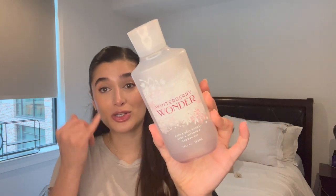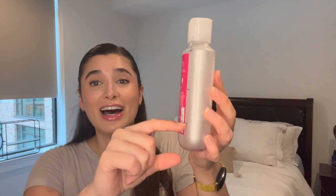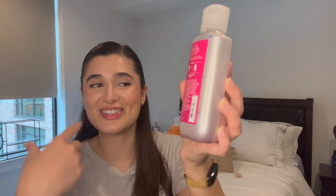Even Ryan liked using it, which is so funny — Ryan's my boyfriend, for those who don't know. I also finished off my little mini Winterberry Wonder Shower Dough. I'm so happy to have this out of my collection — I was getting so sick of it. We went from here to just finishing it off in the last month. It started to smell like cough syrup, and I just was not having it. So I'm happy I finally finished it.